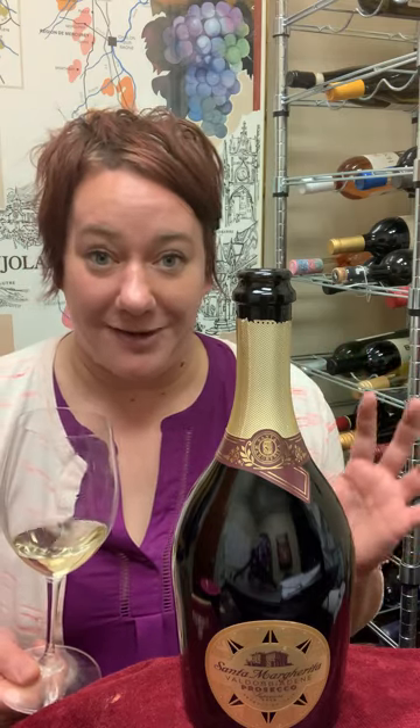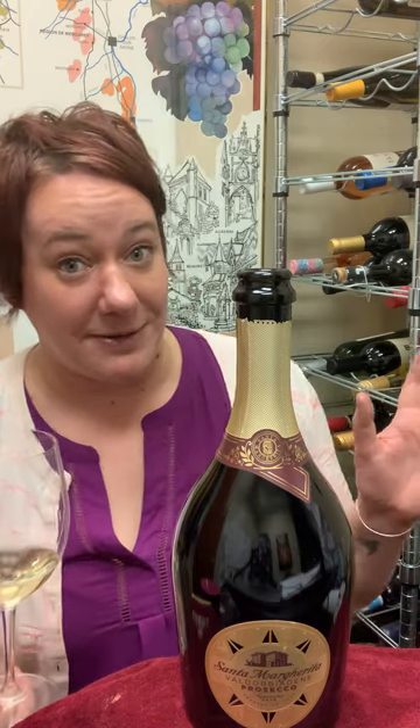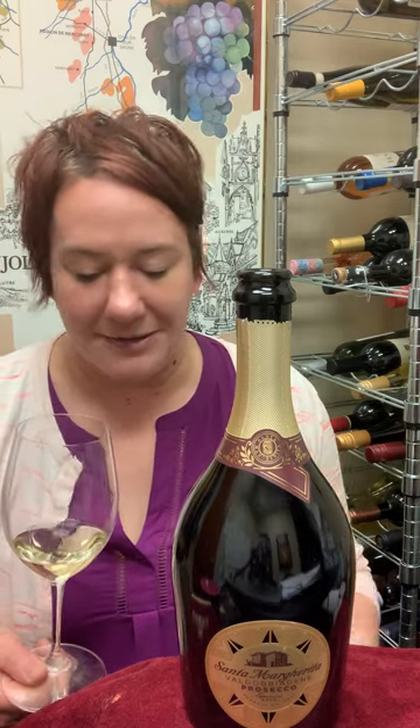They own land in the Valdobbiadene area, which is one of the few regions designated for DOCG — the G meaning Guaranteed Quality — and they hand harvest their Glera grapes on a steep hillside.